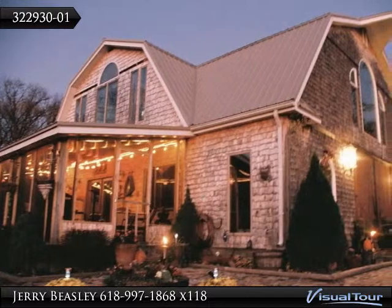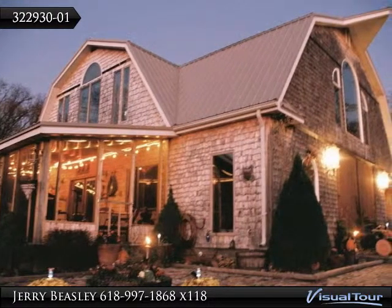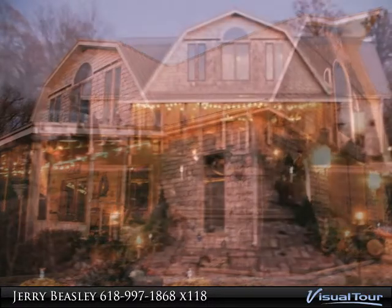Welcome to Meadowlark Lane. This trophy property is an executive type barn style home on over 44 acres.